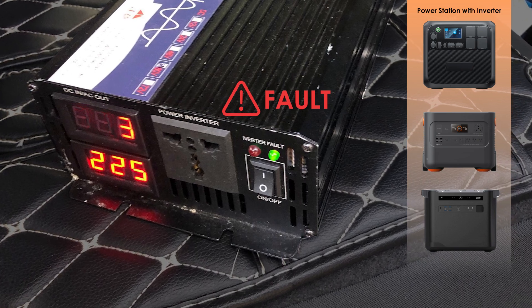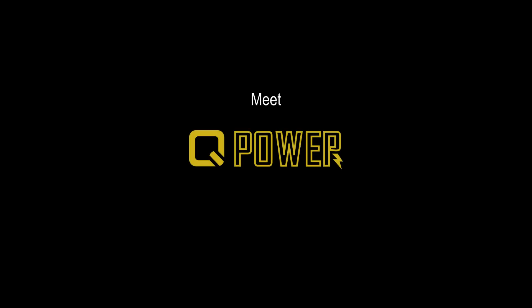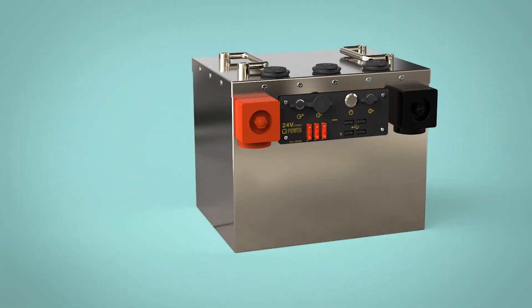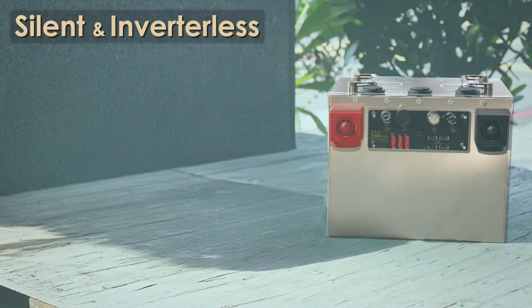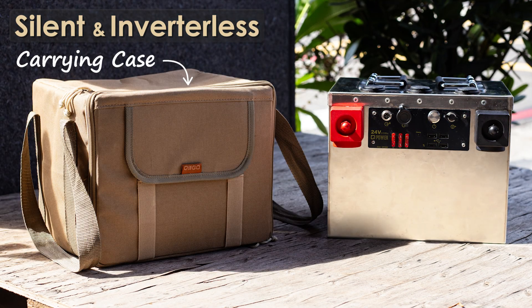We believe it's time for a simpler, more reliable solution. Meet Q-Power — a battery built specifically for car camping. It's durable, with 2.5 kilowatt-hours of capacity, so you never have to stress about power. And it runs without an inverter, silently powering your everyday essentials.